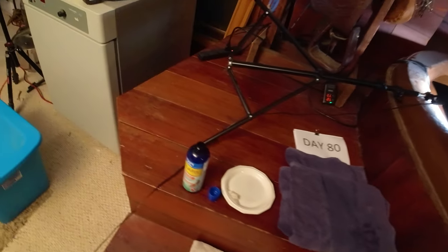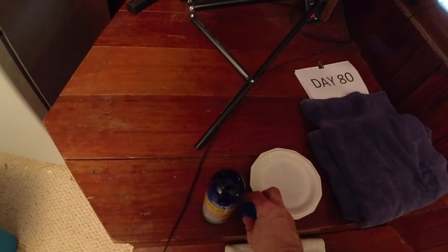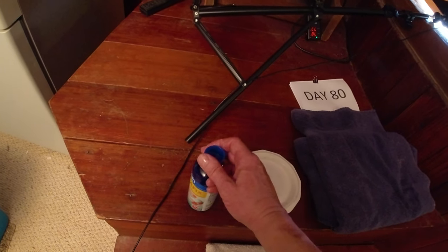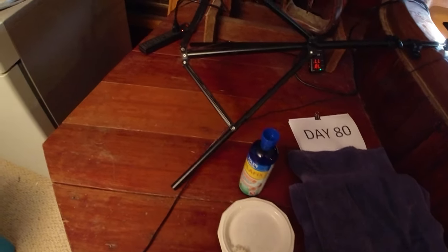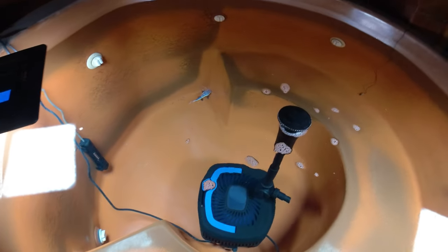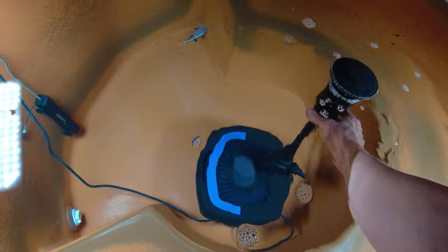Before we feed them, I want to turn off that pump so it doesn't suck up the food. And I want to cap my Melafix so I don't spill it — if I spill that Melafix, this whole house would smell like Melafix for the next month probably. That stuff is pretty potent.